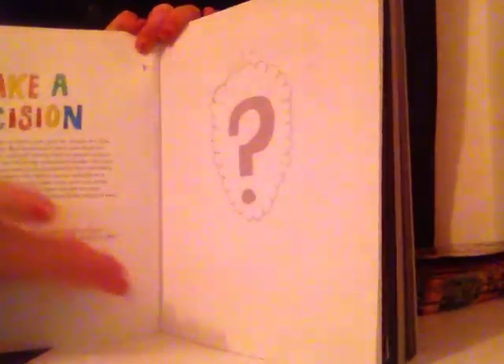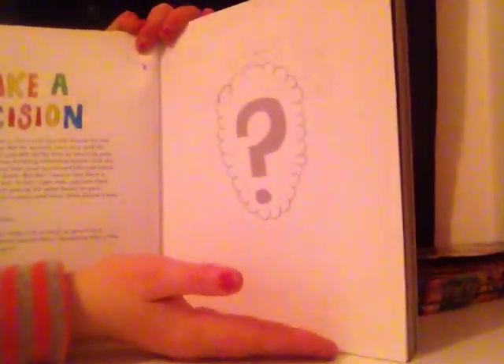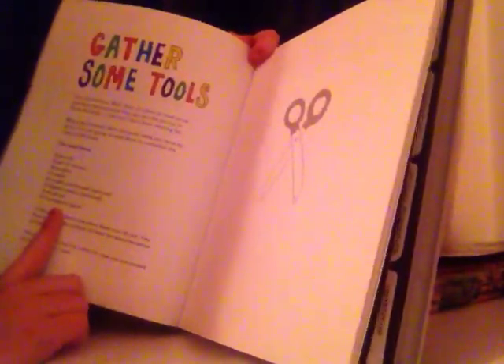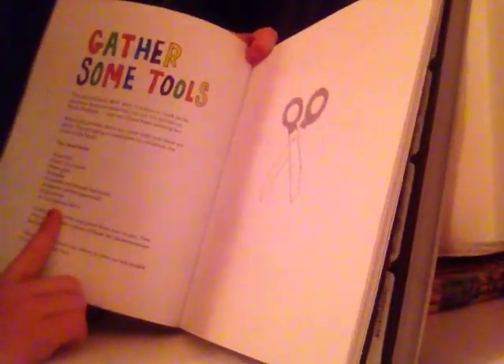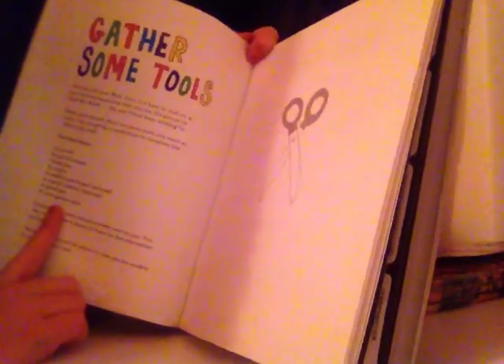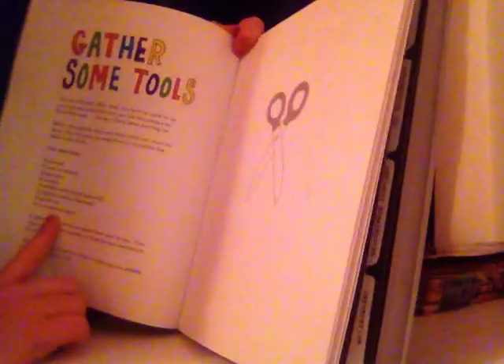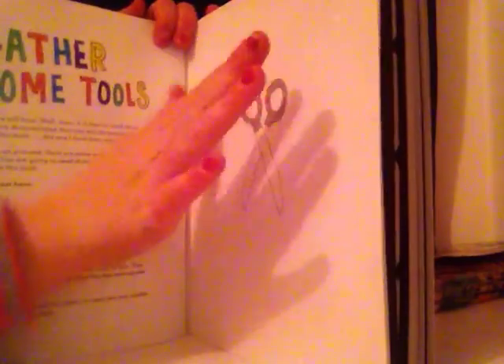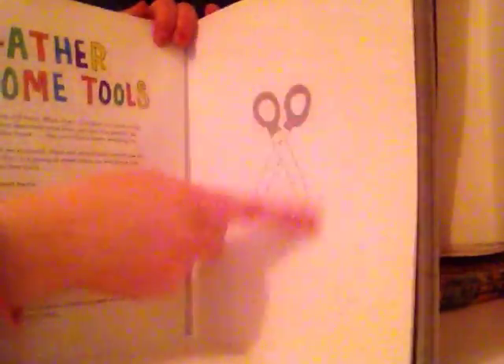After that I have a page with a question mark — I have not done that one or the next page, but I'll quickly show you. This one is to get out some tools. It says you must have a journal, a pair of scissors, some glue, a stapler, a needle, a thread (that's optional), a digital camera (that's optional), a good eye, and a courageous spirit. I'm going to take a picture of my own equipment on this desk and show you it.